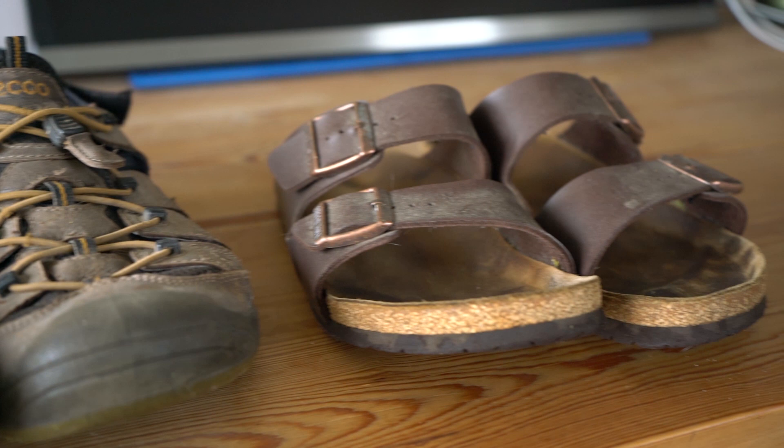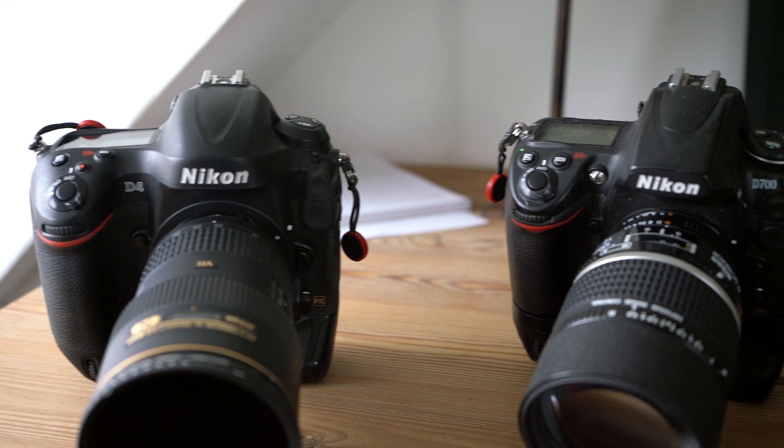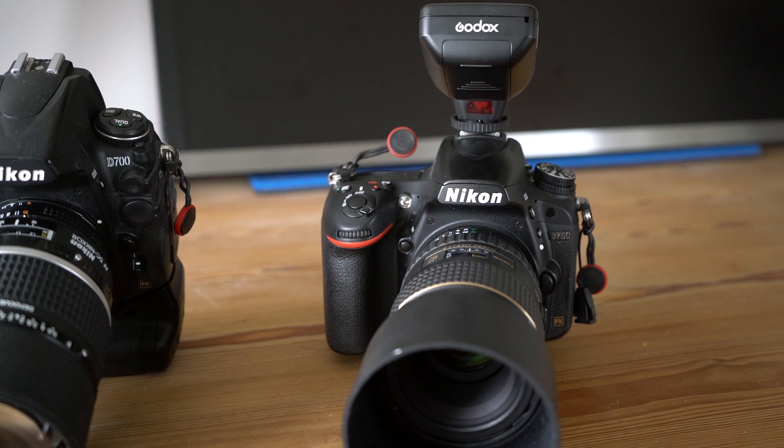So why is it that when I replace these three shoes with cameras, all of a sudden it's a whole different story? That actually is the case when I replace the shoes with three excellent cameras, all from Nikon, and all of a sudden people ask: why do we have that many cameras? Why do we have three cameras? Well, different cameras are good at different things.